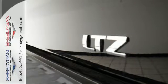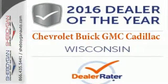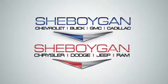When your livelihood depends on whether your truck can handle the load, don't bother driving anything else but this Silverado. Stop by Fortress Drive today. Choose Sheboygan Auto.